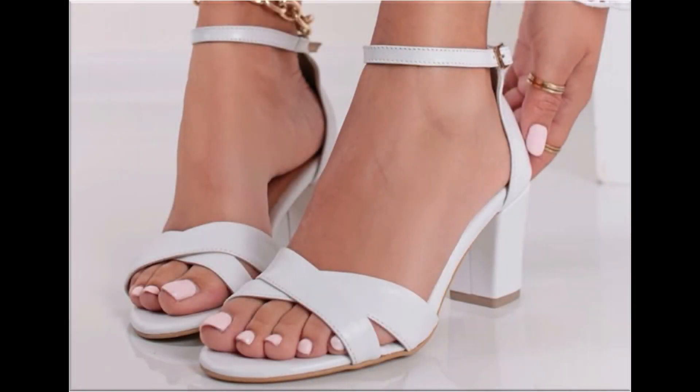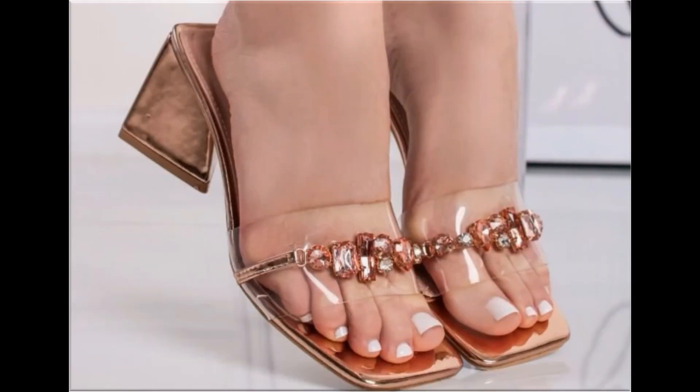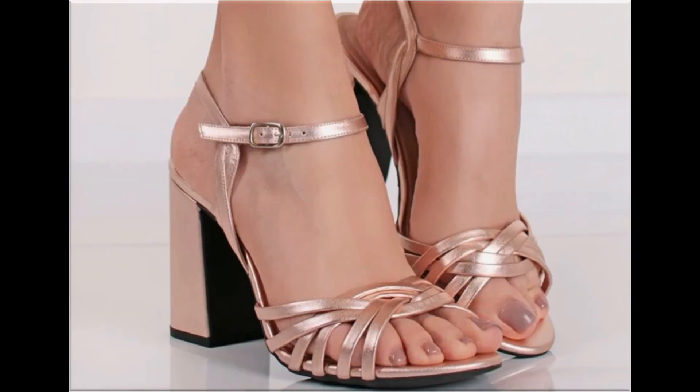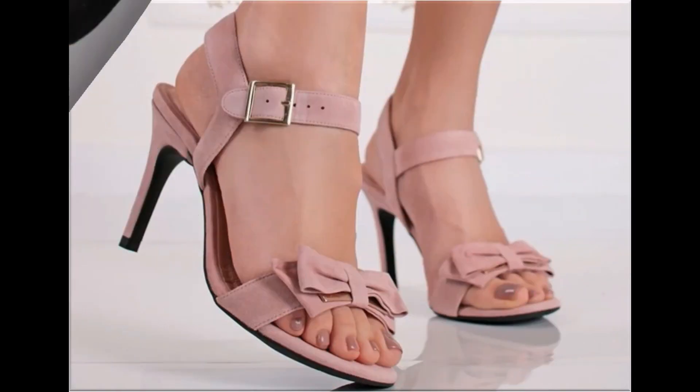Assalamu alaikum everyone, welcome back to my channel. Today in this video I am sharing beautiful, stunning, updated brand new designs of footwear — beautiful styles and latest collection. These all designs are introduced at this time, very comfortable, and the colors are outstanding. It is a beautiful and eye-catching collection that you will love to see each and every pair.